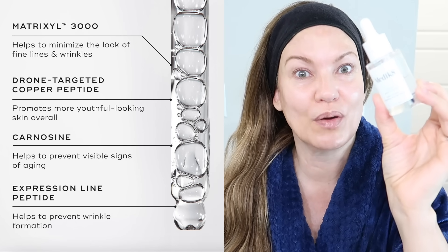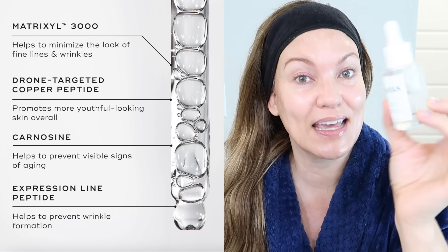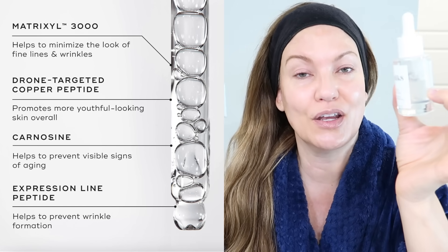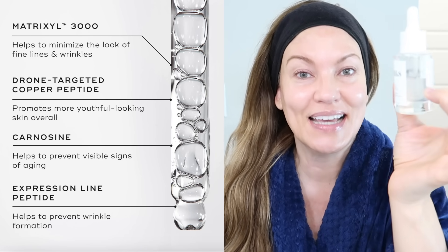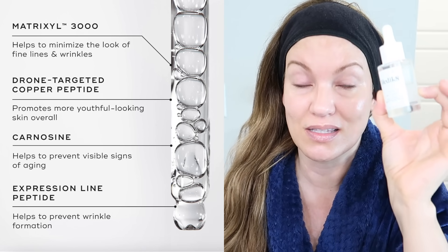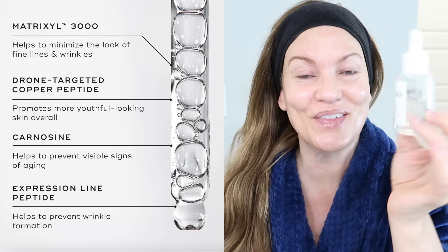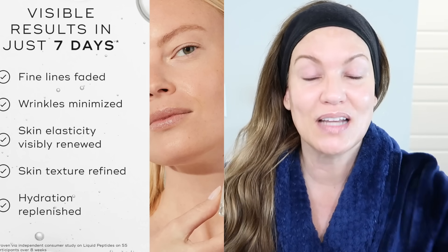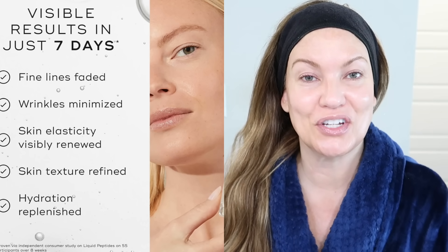Their peptide serum is not one I would buy normally unless it's on sale — I love it but I think it's a little pricey for a hydrating peptide serum. But at 30% off you can't go wrong because it is really, really impressive. Half a dropper gives me the most amazing burst of hydration. Then my routine is super simple — I just put on a really good thick moisturizer.